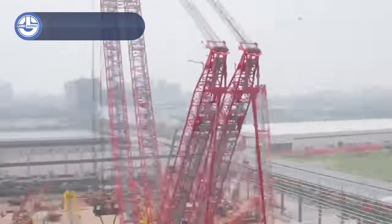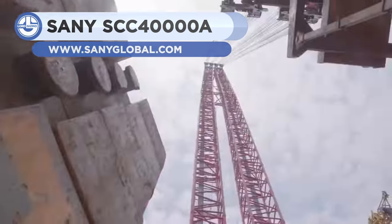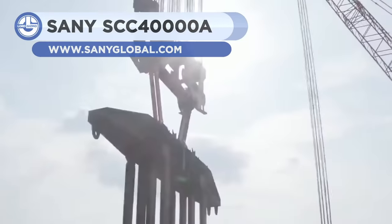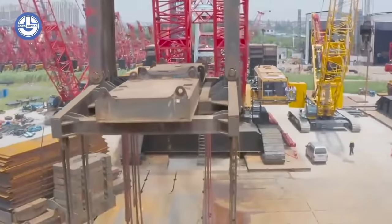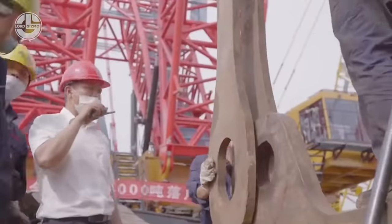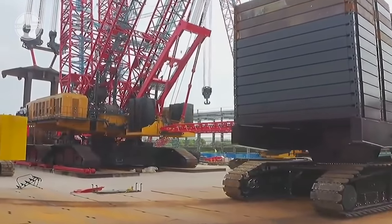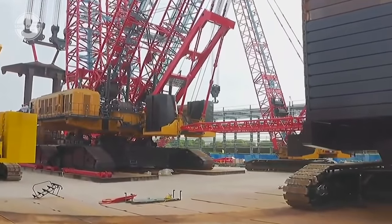The SCC-40000A is a super large tonnage crawler crane built by Sany Limited. It is also the largest tonnage crawler crane in service in the world. Built for construction needs, it has a maximum lifting capacity of 4,000 tons and a load rating of 90,000 ton meters.